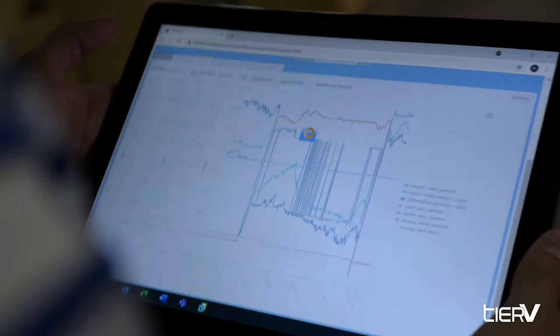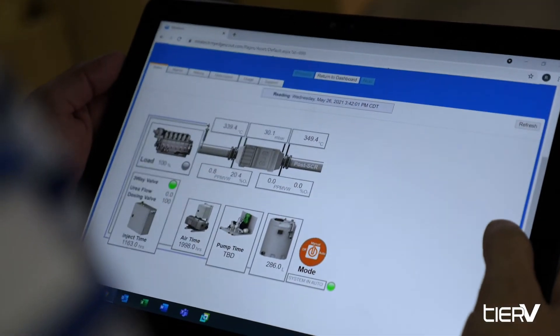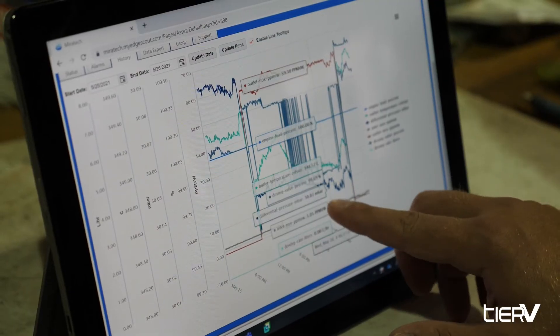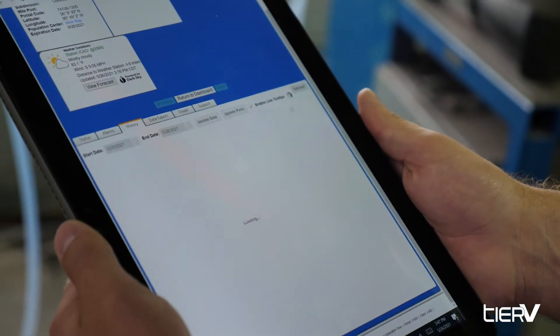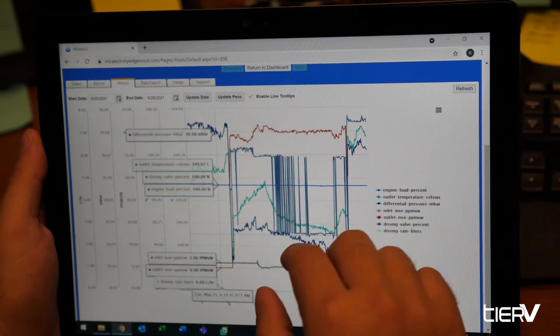Combined with our remote monitoring service platform, Miratec Remote, you can hit your compliance goals with real-time monitoring and data logging. Miratec Remote provides alert notifications and reporting for greater peace of mind.